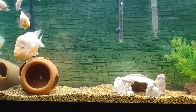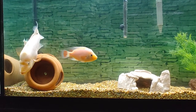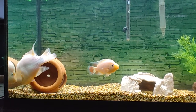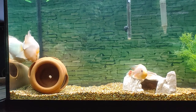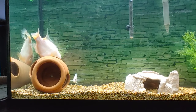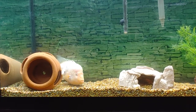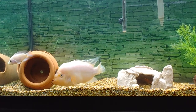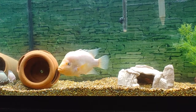He's about 13 inches, 14 inches — from the tip of the mouth to tail. I don't think he can fit in that pot. I haven't seen him go in there yet.